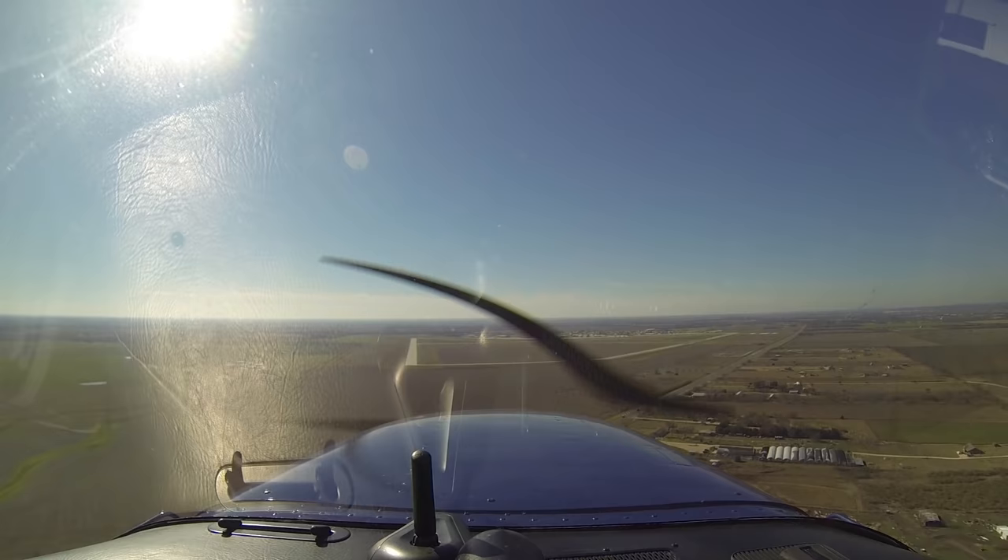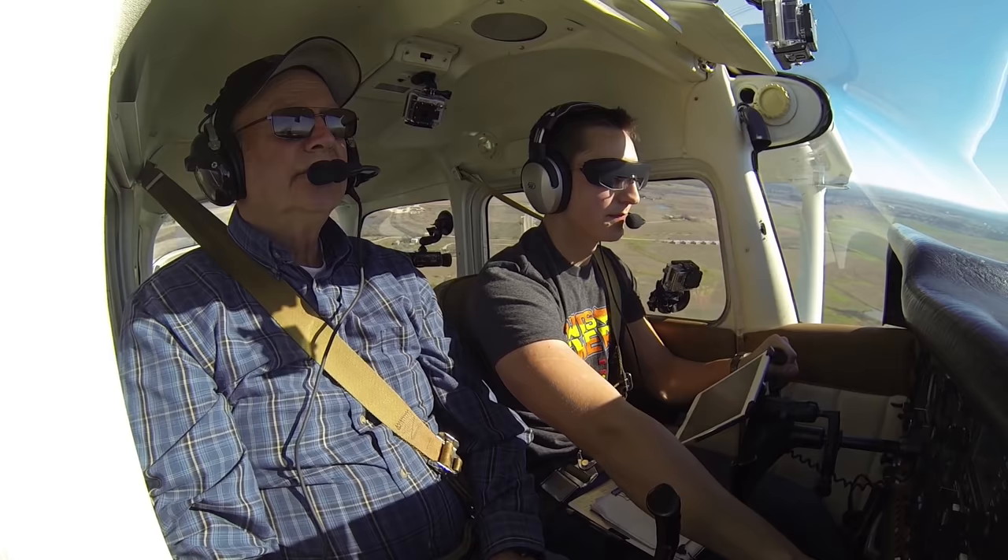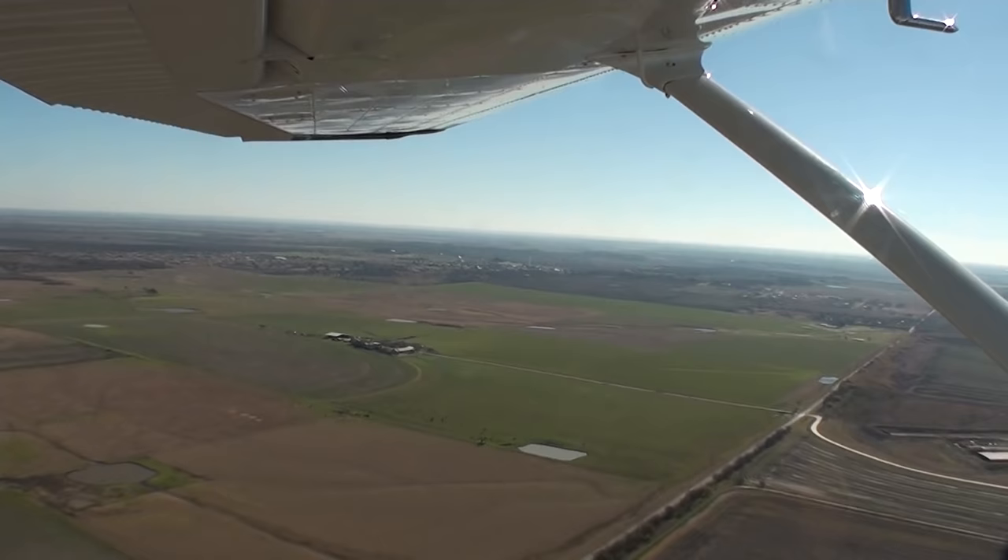San Marcos Tower, 80991 is on the missed approach, runway 1-7. 80991, roger. And what was your assigned departure heading? 030. 030, okay — you can start your left turn at 030 at your discretion. 991, roger.